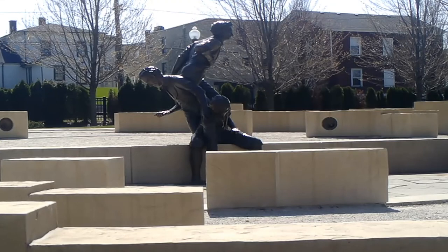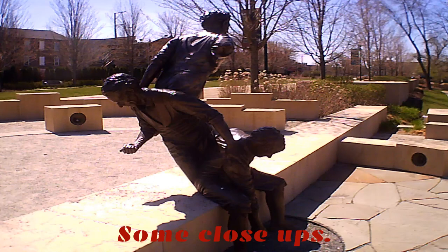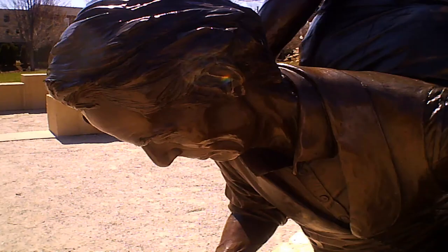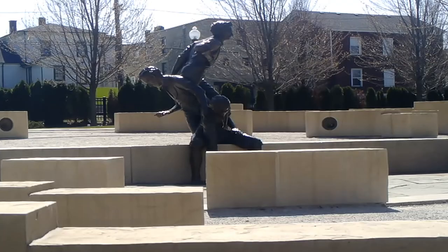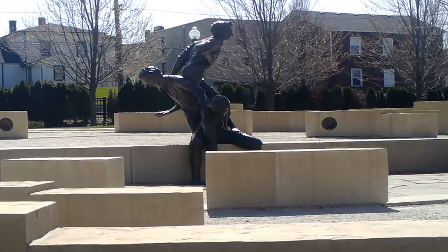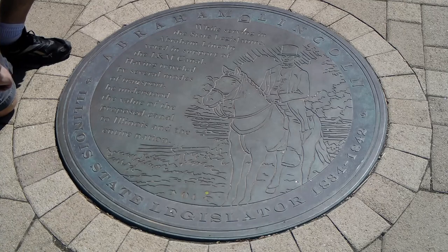This is all new landscaping here with some beautiful statues. The last time I visited here there were some old buildings here that have been moved to this site — I'm not quite sure where they are, I understand they've been relocated. A plaque here reads: 1834 to 1842, while serving in the state legislature Abraham Lincoln voted in support of the I&M Canal. Having travelled by several modes of transport he understood the value of the proposed canal to Illinois and the entire nation. And we have a picture here of course of the great Abraham Lincoln sitting on a horse.